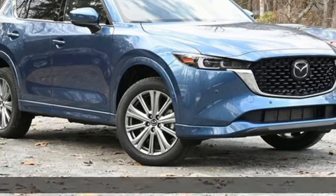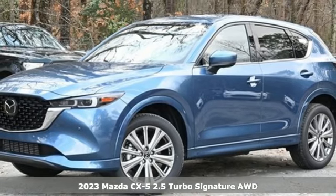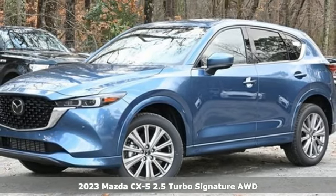It's a new 2023 Mazda CX-5. With Mazda, driving's what matters most. It comes with great features you'll love.